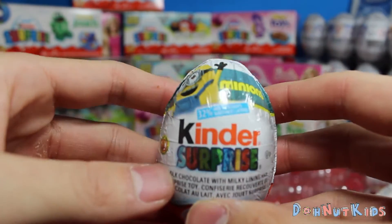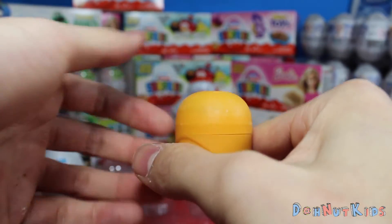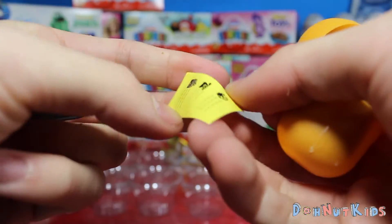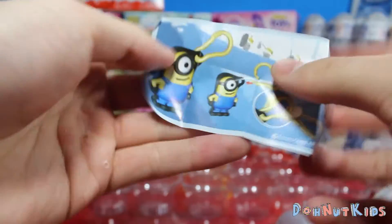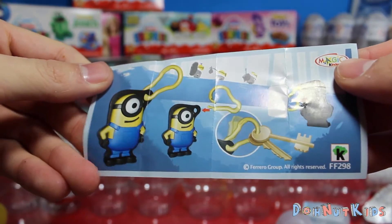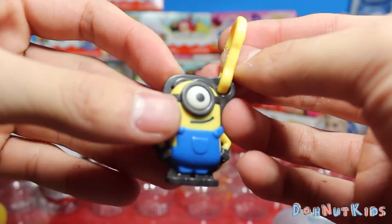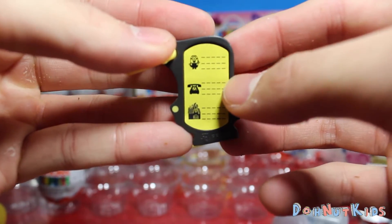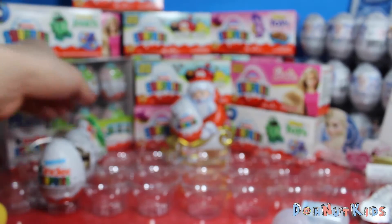We got something special for you guys here — it's Bob the Minion! I wonder if Bob is in here. It's Stewart — it's a little keychain to hook onto your keys. So we got Stewart the Minion as a keychain to hold your keys. On the back came with a little sticker where you put your name, phone number, and address in case you ever lose your keys — somebody can find it and call to return your keys. Moving on, we're almost at the end guys.